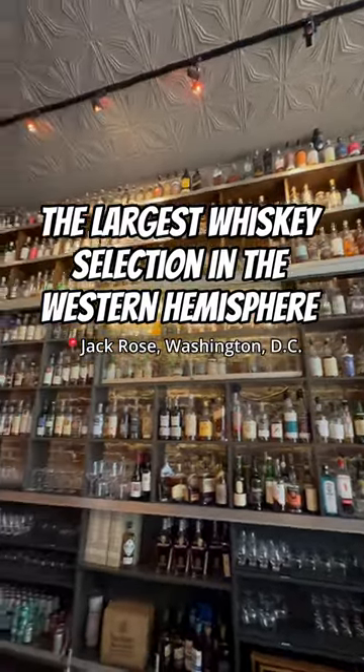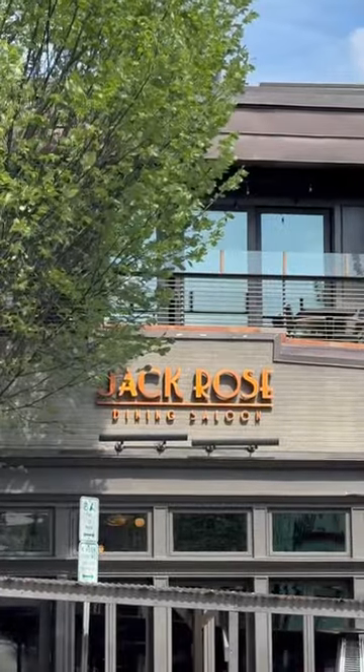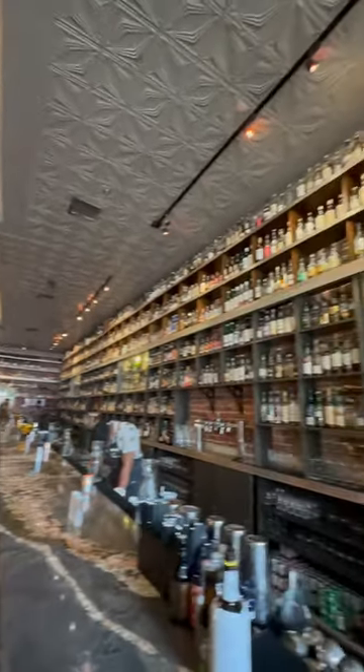We visited the largest whiskey selection in the Western Hemisphere. Jack Rose in Washington, D.C. has been on our whiskey bucket list since we got into bourbon. With a collection that looks like this, you can see why.